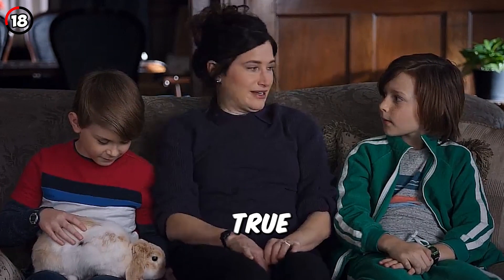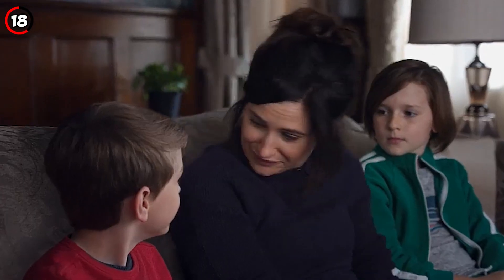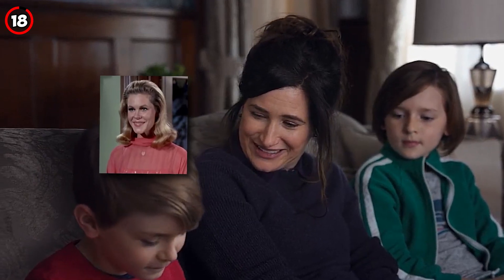Fact 18: There's a nod to Agatha's true nature, as her house is actually the same one used by Samantha Stevens in Bewitched.